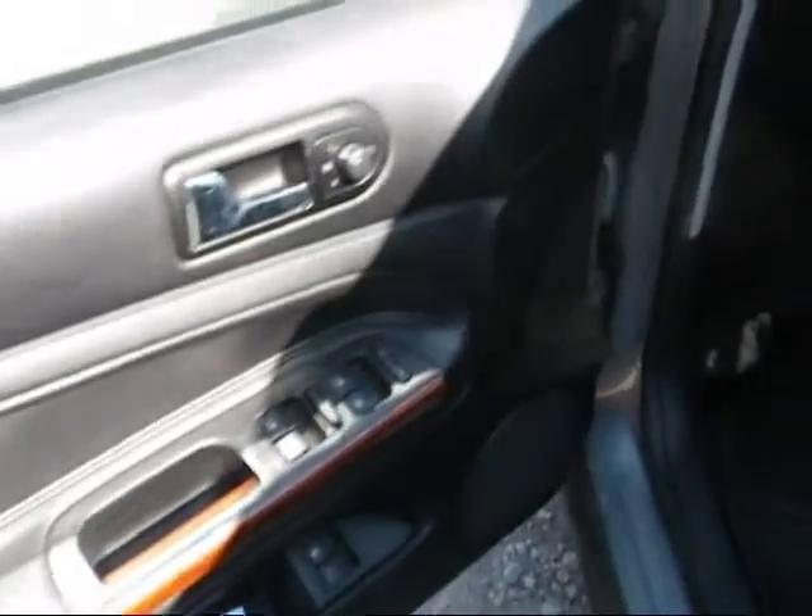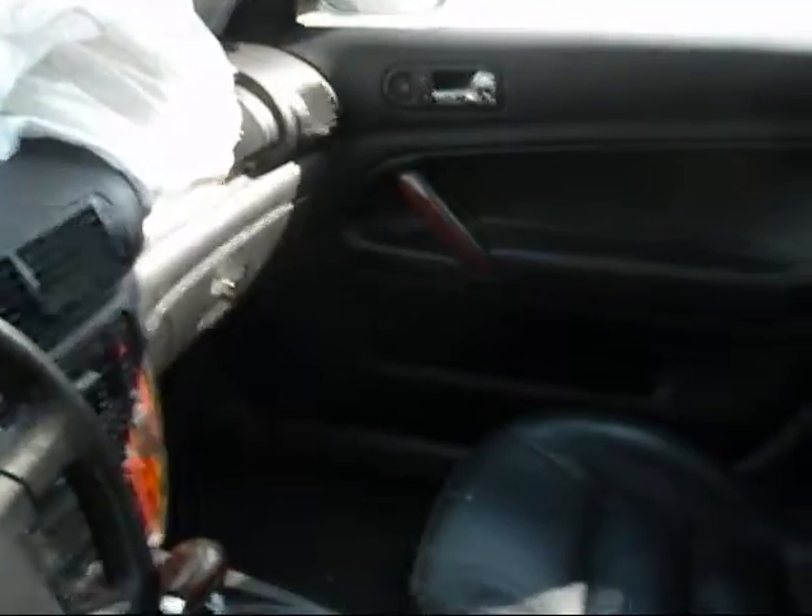The driver side door panel is in good condition. The dashboard has the airbag deployed on that side. The other door panel is also in good condition.